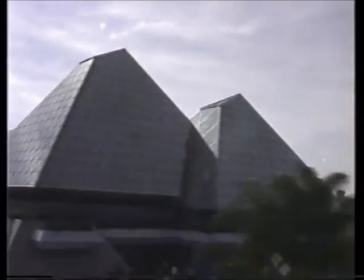The glass pyramids are the gateways to your journey into imagination. You can also express your own creativity here in The Image Works, and take a 3D journey with Michael Jackson, starring as Captain EO.